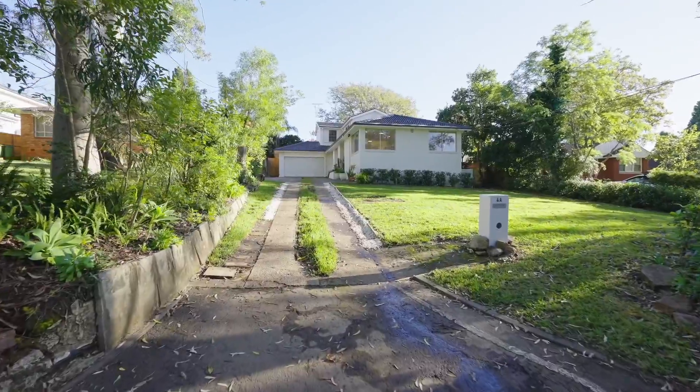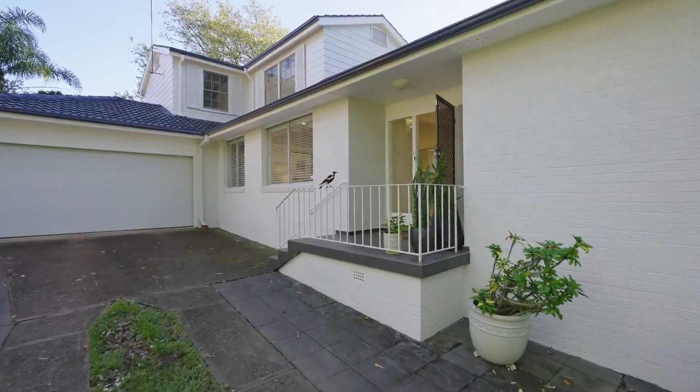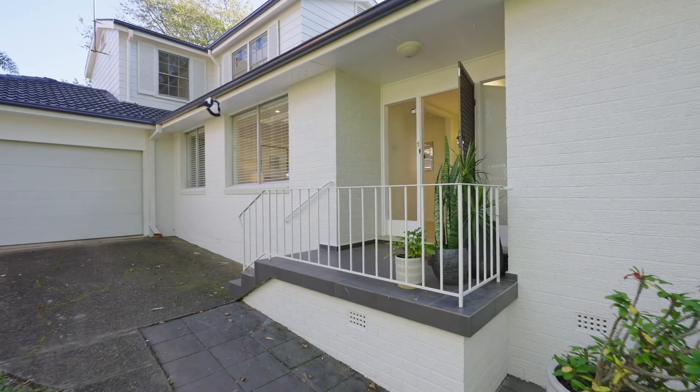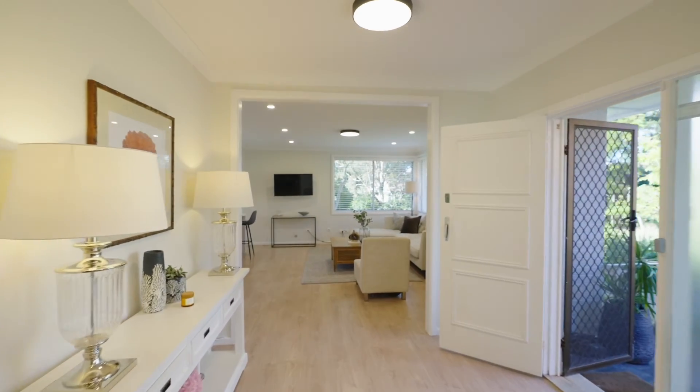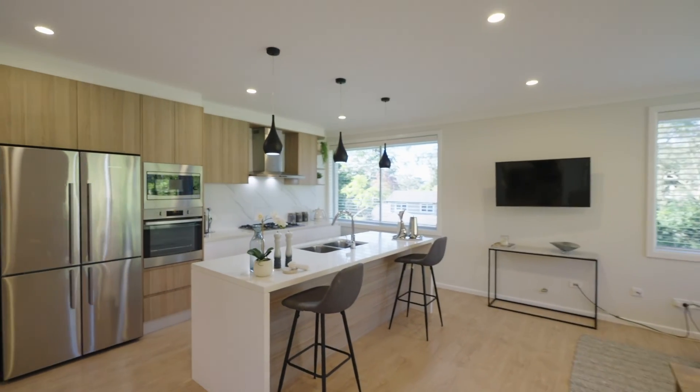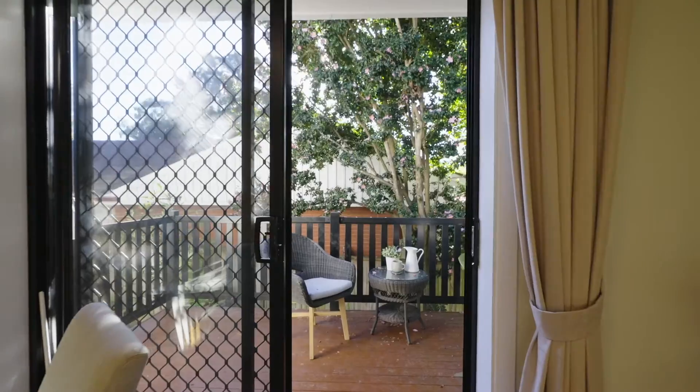Having recently been renovated by the current owner, the versatile floor plan extends across two levels with sun streaming in from its north-facing aspect. I love the sense of entry with its whitewashed interior, and this stunning kitchen adjoining a large meals and lounge room, flowing to an entertainer's deck and private backyard.